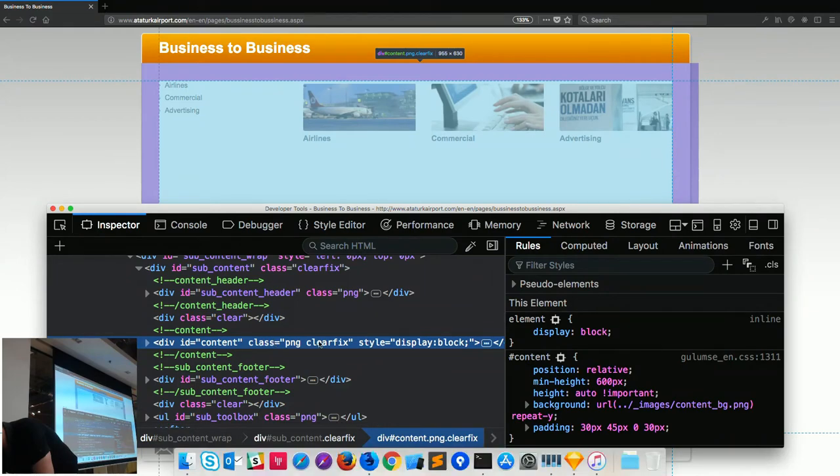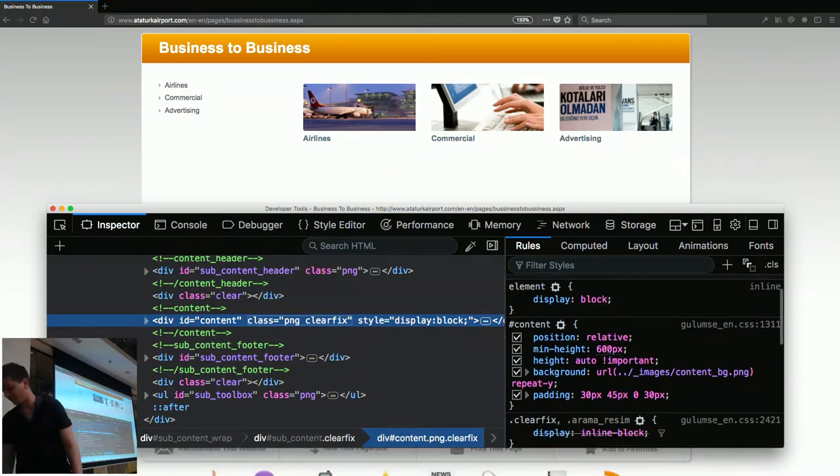We've got a clearfix on here. They've even used min-height, so that's a little bit more progressive than some of these were. It was really common in this era to have literally fixed height because min-height is something that's relatively new — within the last 10 years. So this is again a vintage web design lesson.